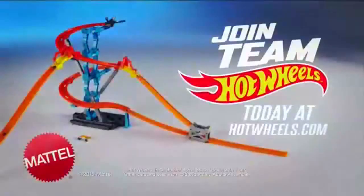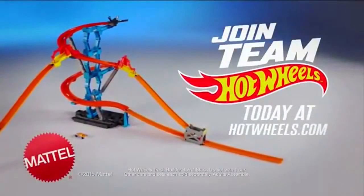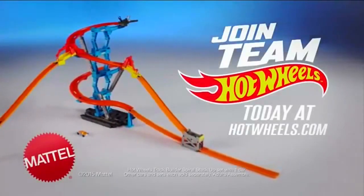How many tracks can you build? With your parents' permission, join Team Hot Wheels today at HotWheels.com. Hot Wheels Track Builder Spiral Stack-Up set with one car. Other cars and sets each sold separately. Let's go!